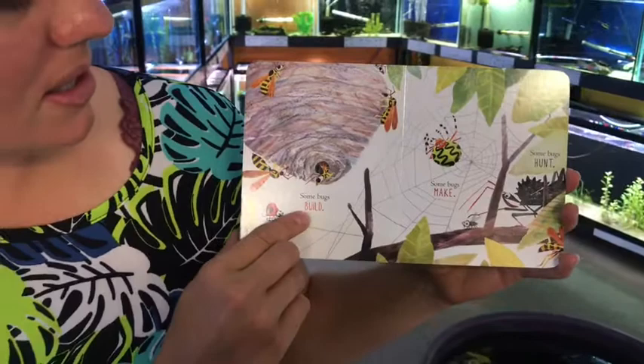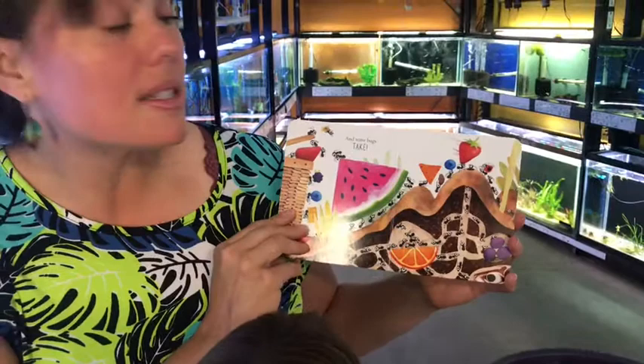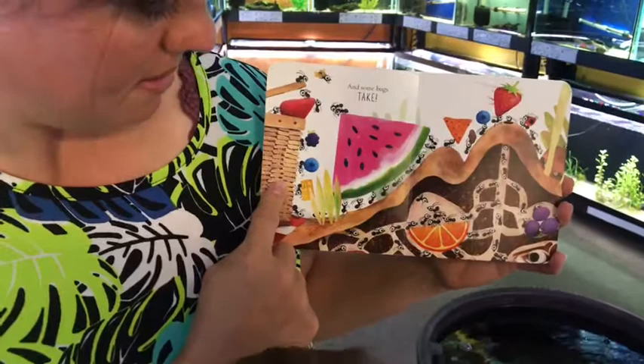Some bugs build. Some bugs make. Oh look, a beautiful spider. Some bugs hunt. And some bugs take — look at all those ants marching food right on to their home, taking all that food out of that picnic basket right on home to their ant hill.